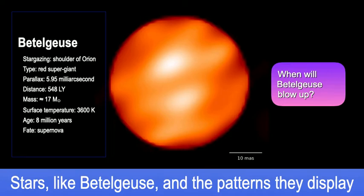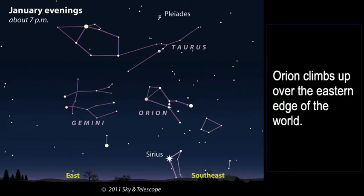Betelgeuse is the right shoulder of the constellation Orion, so it's a star you can see in the winter. Here's a diagram from Sky and Telescope magazine showing stargazing at about 7 p.m. on January evenings. You'll see Orion climbing up over the eastern edge of the world, followed by Sirius — the brightest star in the sky — as well as Taurus, the Pleiades, and Gemini. When we have clear nights, if you go out after suppertime, that's what you'll see.